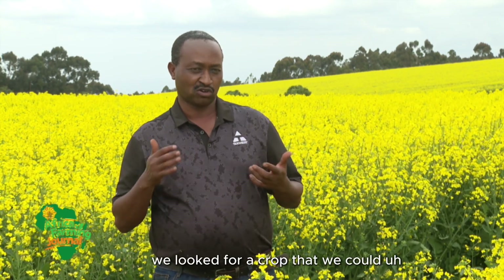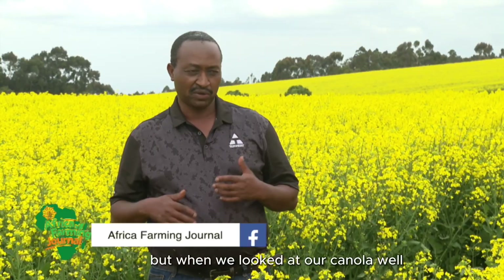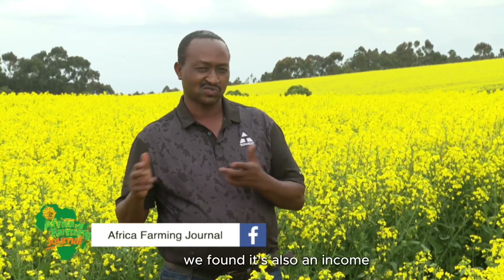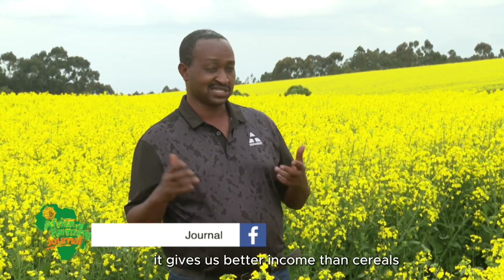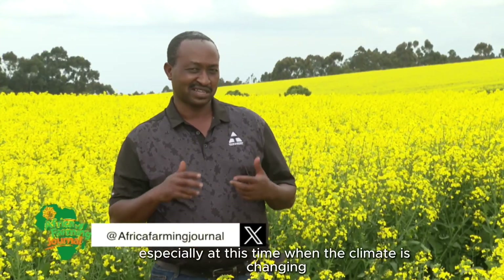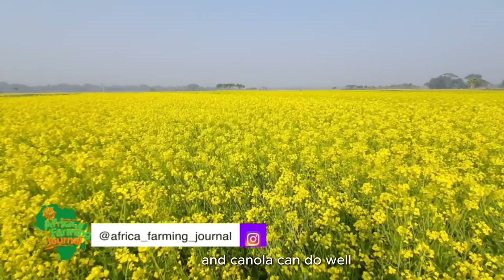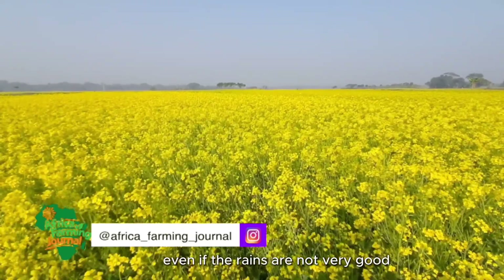Initially we looked for a crop we could use in our crop rotation program. But when we looked at canola oil, we found it's also an income — it gives us better income than cereals. And it's more resilient, especially at this time when the climate is changing and the rains are no longer reliable. Canola can do well even if the rains are not very good.